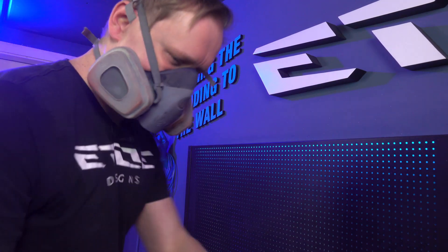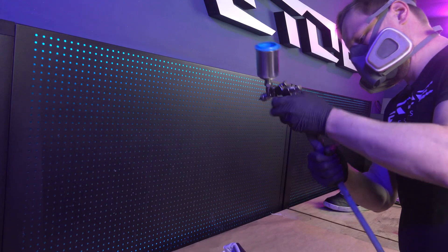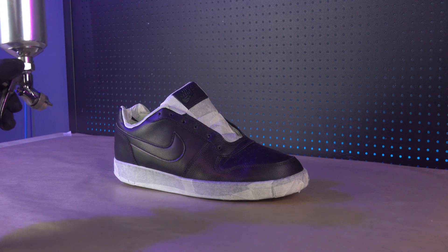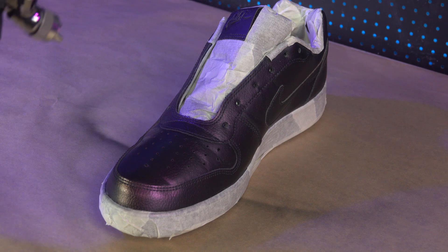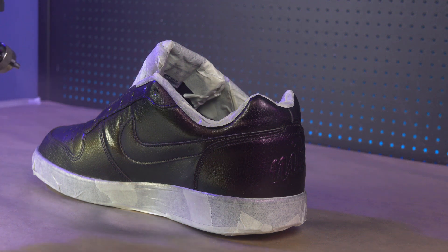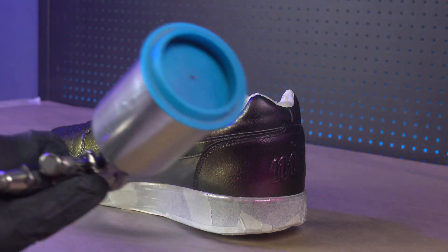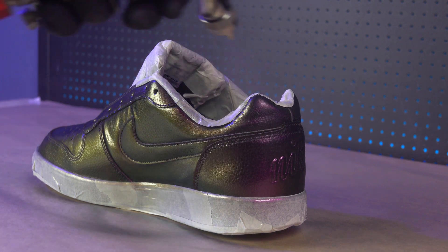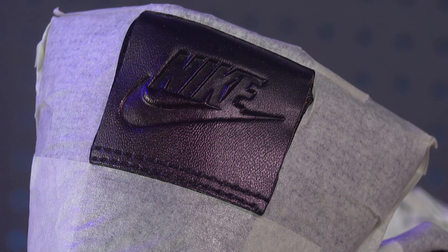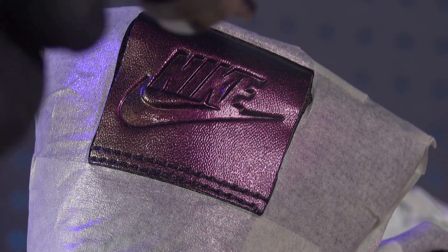The moment of truth has come. The Nikes are ready, the spray gun is loaded, so let's play. Here we go.